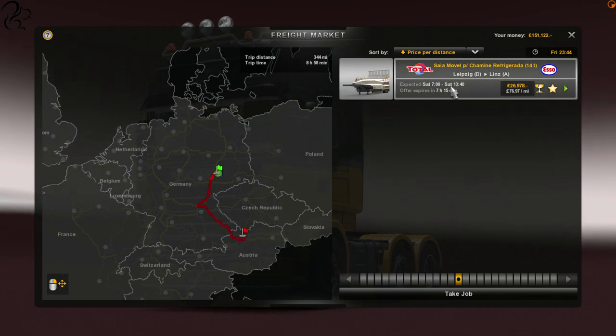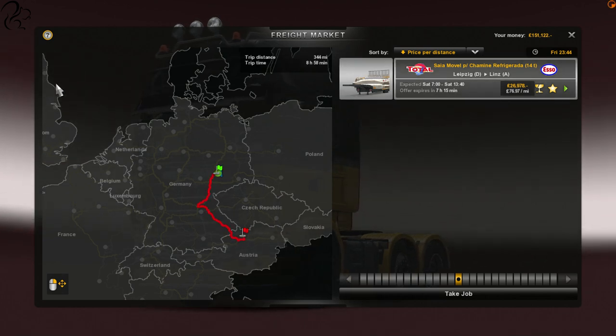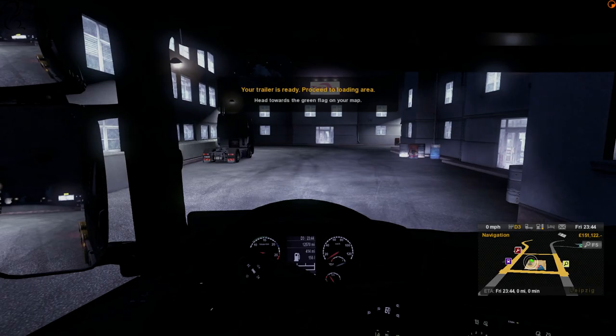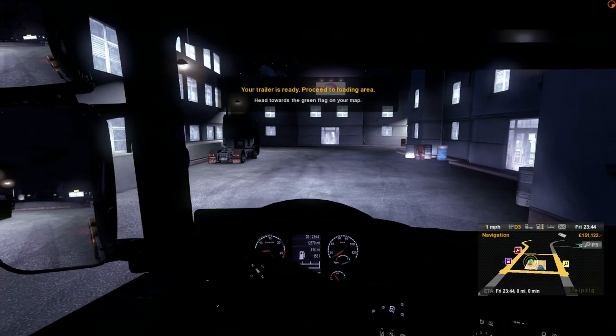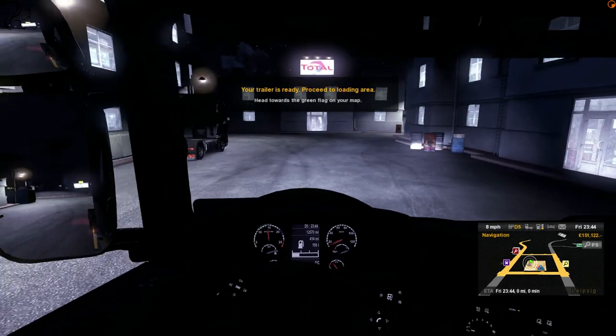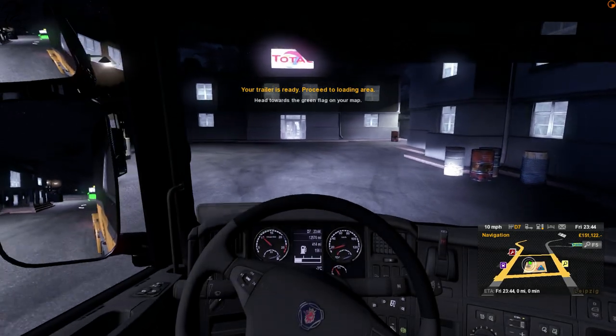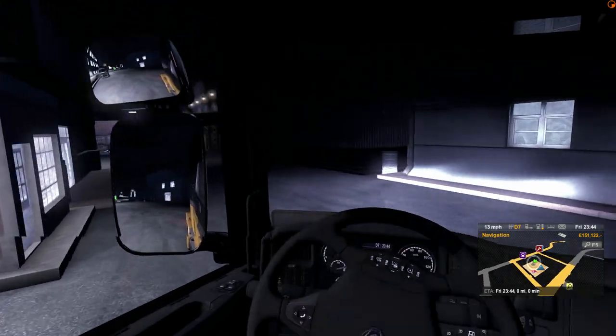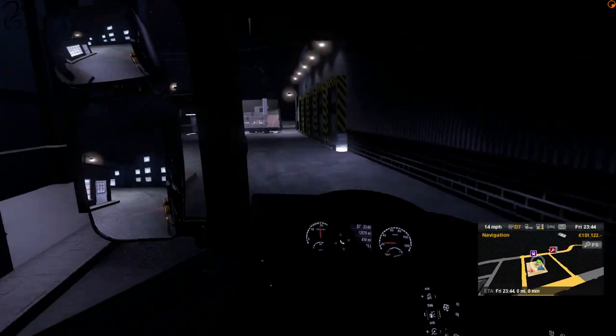I'm not entirely sure what happened - we're only going to get 26 grand and we're not going to Aberdeen. Okay, let's go down to Linz then. The trailer is ready. The destination changed on me - has that ever happened to you before? I've never seen that. Getting this thing out of here is going to be tricky in itself.